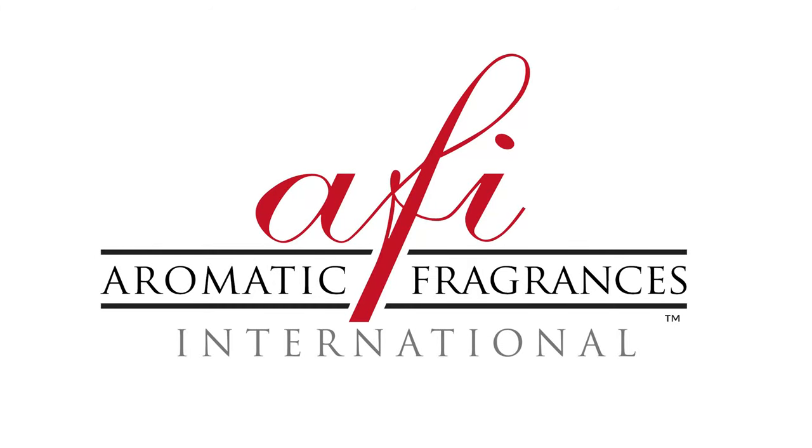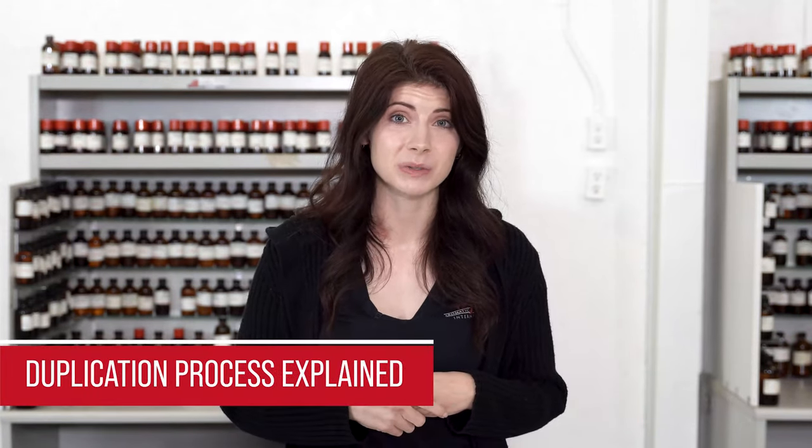Welcome to Aromatic Fragrances International. My name is Caitlin, and here at AFI one of the most frequently asked questions that we get from our customers is how our duplication process works.